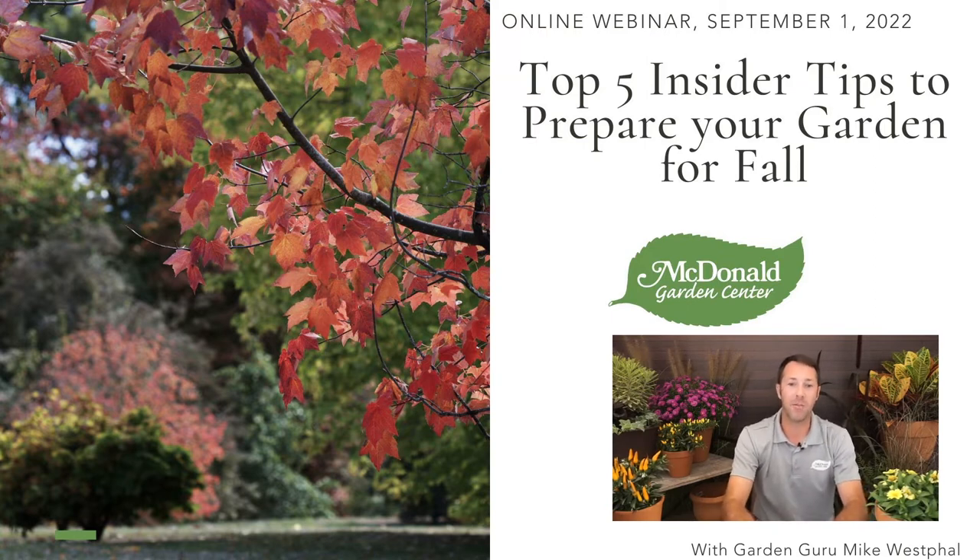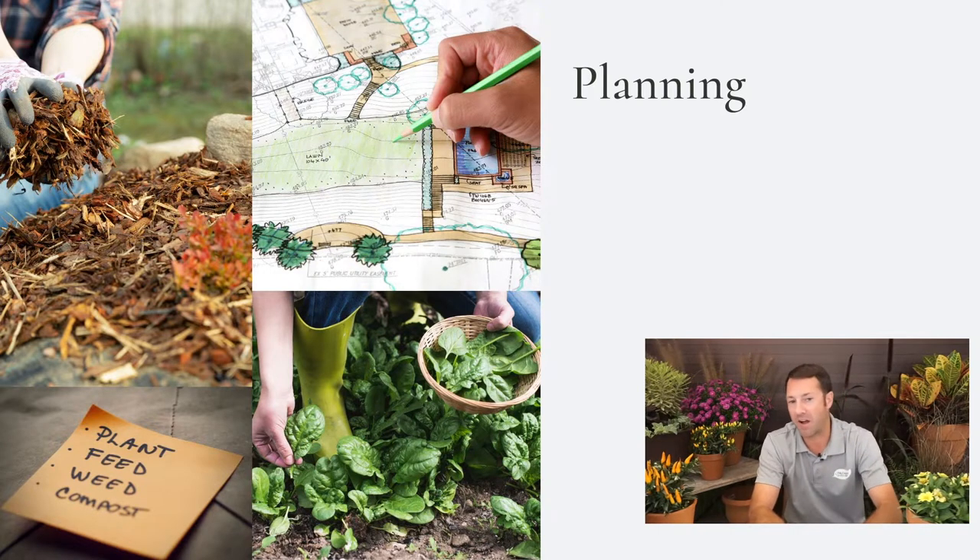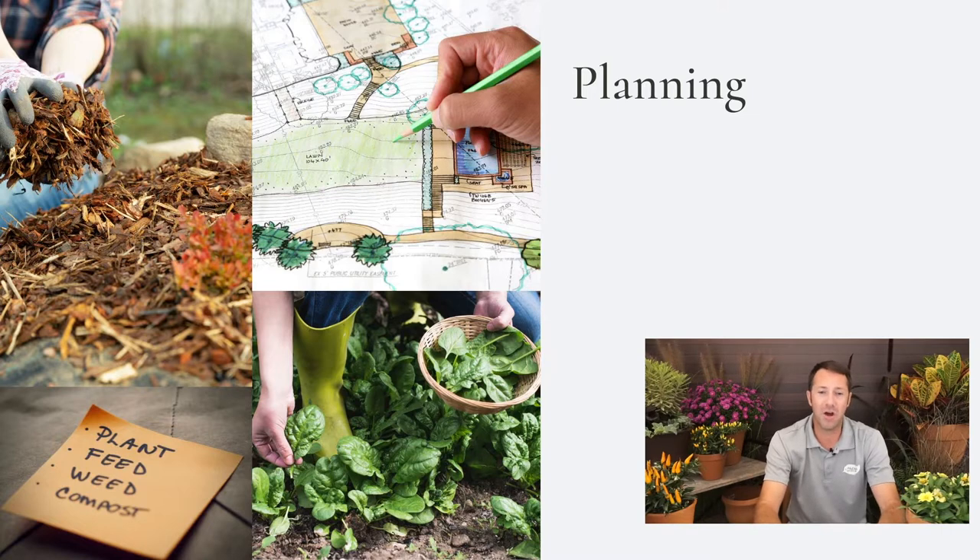It's a lot of fun to get into the fall season — spending some time outdoors with family and friends, inviting people into your home and around your home. It's a great time to start thinking about what you want to do. Of course, planning is always something I talk about, though this is not part of my top five. Planning is probably the most essential part of being successful when you're gardening.